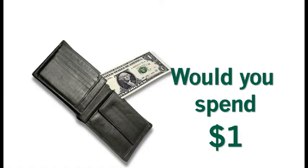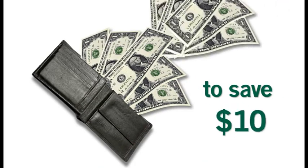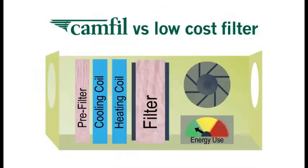Would you spend a dollar to save five dollars or even ten dollars? Let CAMFIL demonstrate how a better filter lowers your total cost of ownership.